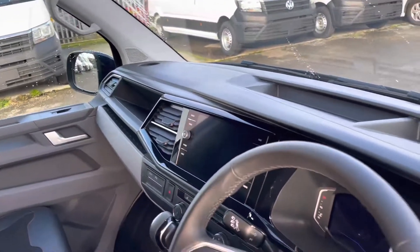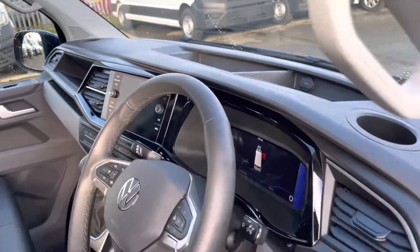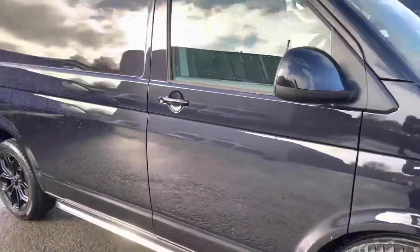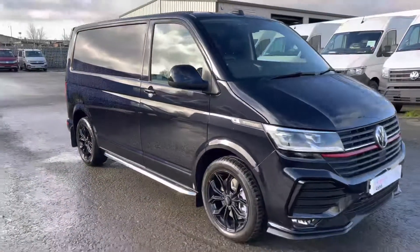As we pan back around, at the top of the dash you can see a couple of cup holders for both passenger and driver, and also a couple of storage compartments, perfect for storing any smaller personal belongings.